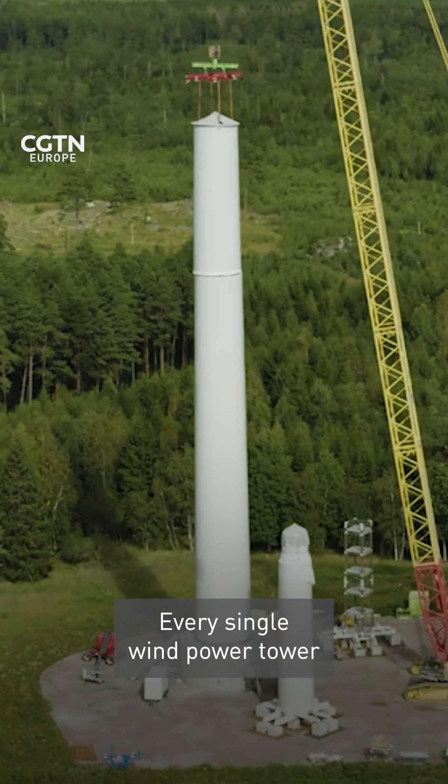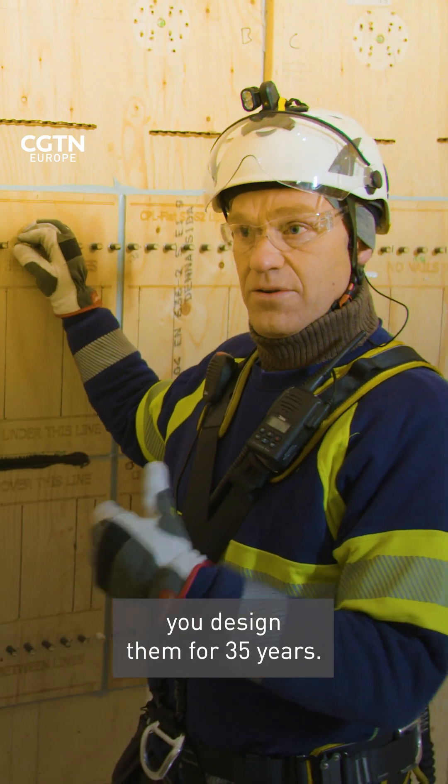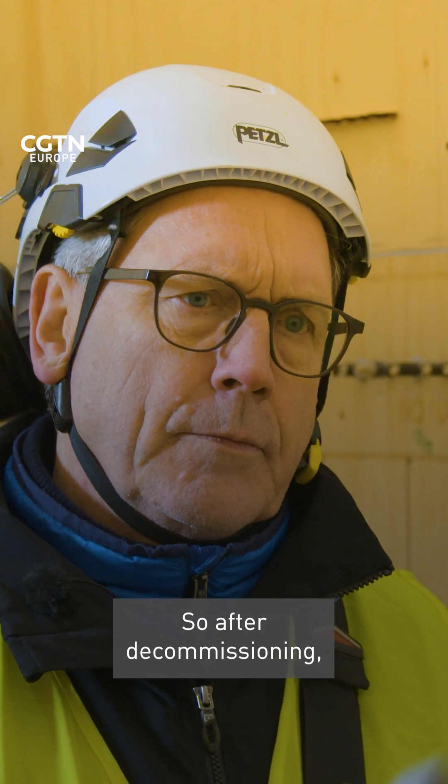Every single wind power tower is built to last as long as the technical components last. Nowadays you design them for 35 years, but the wood itself can stay for much longer than that.